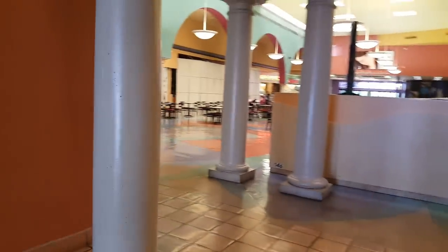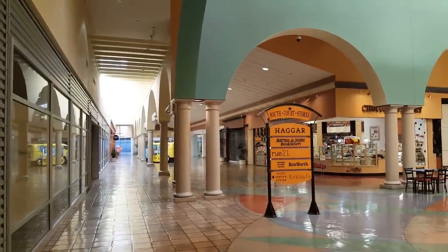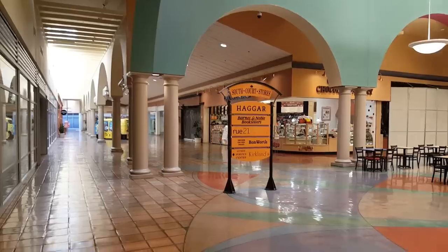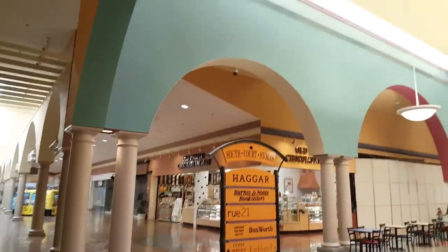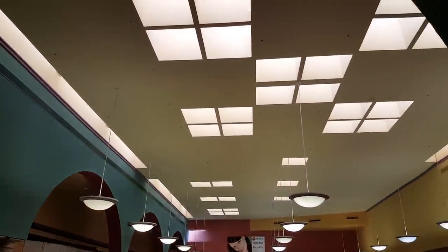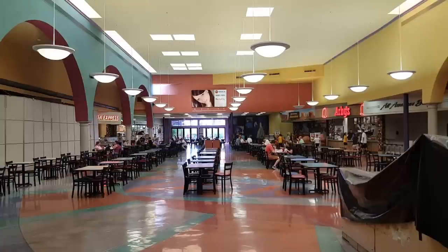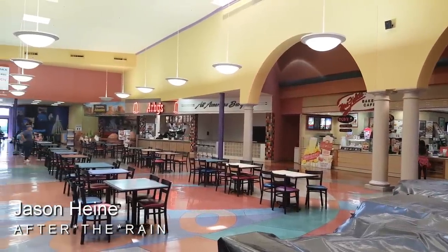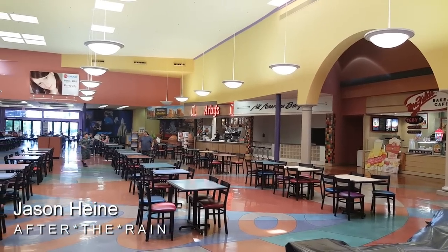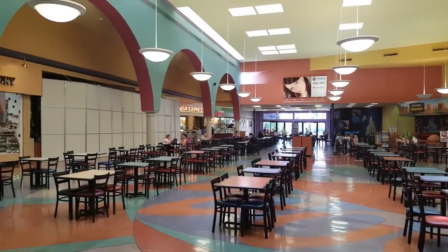Originally when the mall opened it had a Goldwaters and at one point even had a Dillard's as well. But like I mentioned, in the 90s the high-end retailers had gone, the mall was mostly empty, and they rebranded it and brought in outlet stores, which really saved it. Then some new outlet malls opening up in nearby Marana really sucked the business out of this thing. I do like those skylights above the food court. We filmed this on a Saturday afternoon around 1:30 to 2 PM — not a good look for a food court. I think that's the first time I've seen an Arby's in a mall food court.